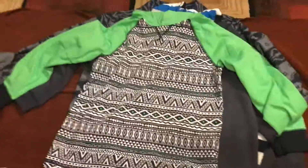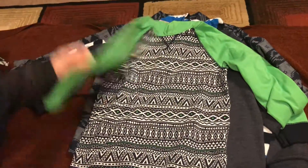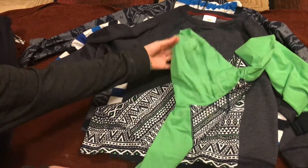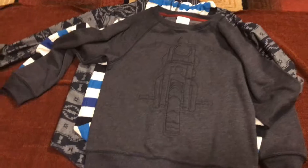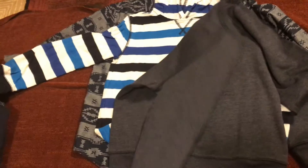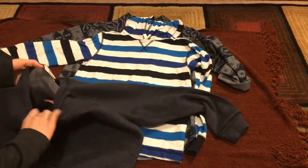This is a long sleeve shirt with a hoodie. He already wore this. And this is another long sleeve shirt. They're all size 10 through 12.